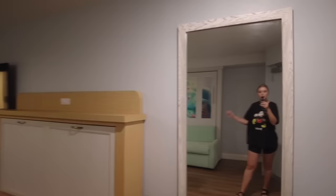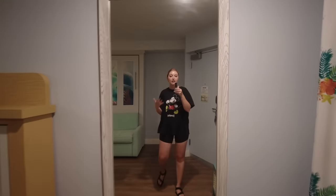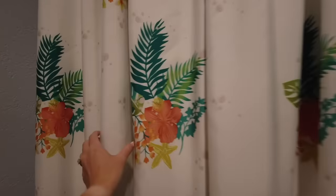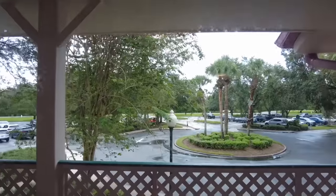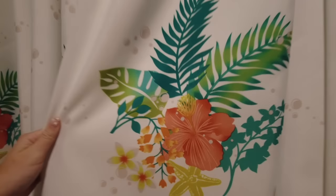When you walk in, to the right is a nice large mirror — with up to five people staying in the room, an additional mirror is always appreciated. Over to the right you're going to find the window. I don't have a pool or water view, just a normal view, but it has some nice little details — some starfish, some plants — it's cute and cozy.